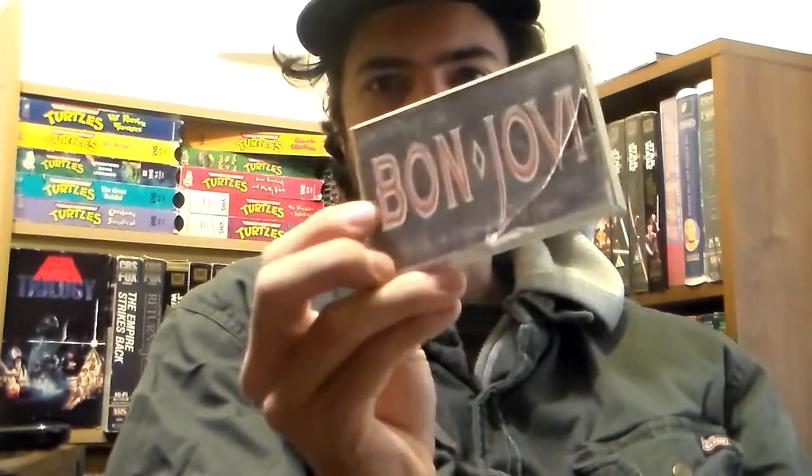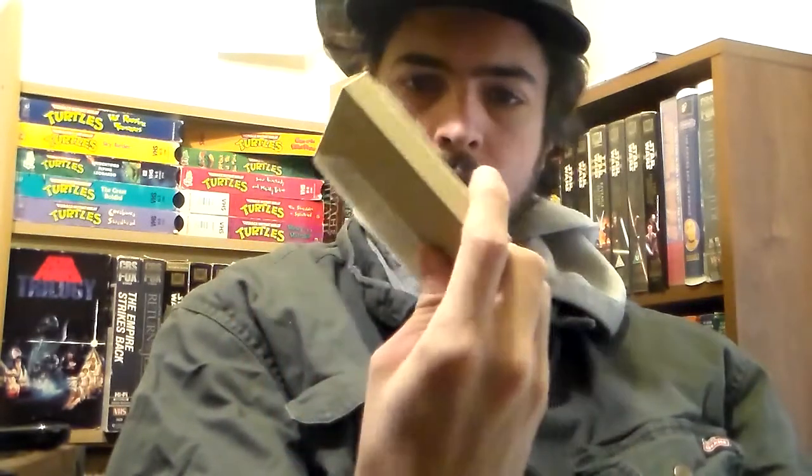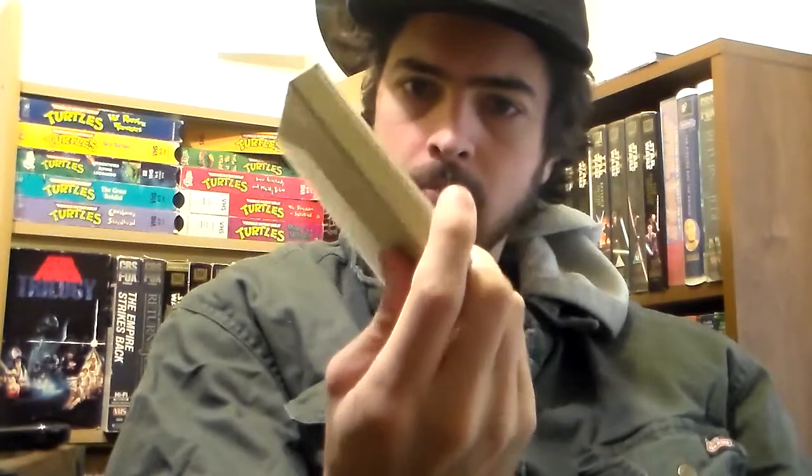Also got Bon Jovi Slippery When Wet on tape. The case is cracked, but tapes are easy to find so I'll find a replacement case.